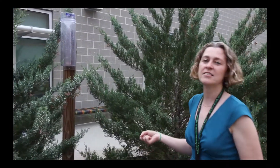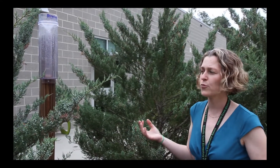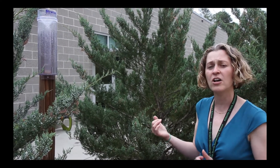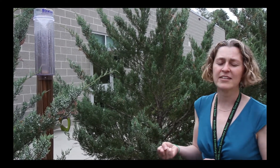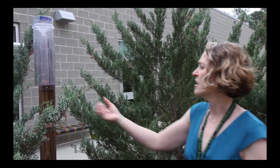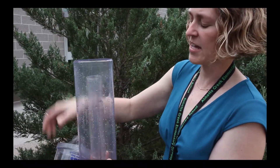This is our Kokoraz rain gauge. It is a citizen science project that allows us to submit data to scientists for a ground check on the amount of rainfall the area is actually seeing versus what they're seeing on radar systems and satellites. So this is our rain gauge — we have a professional one.